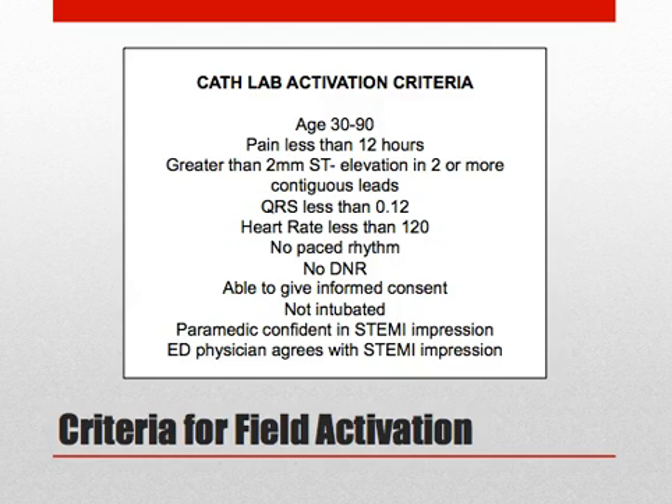Furthermore, the patient does not have a DNR, is not intubated, and is able to give informed consent. Finally, both the paramedic and the physician should agree on the diagnosis of STEMI.